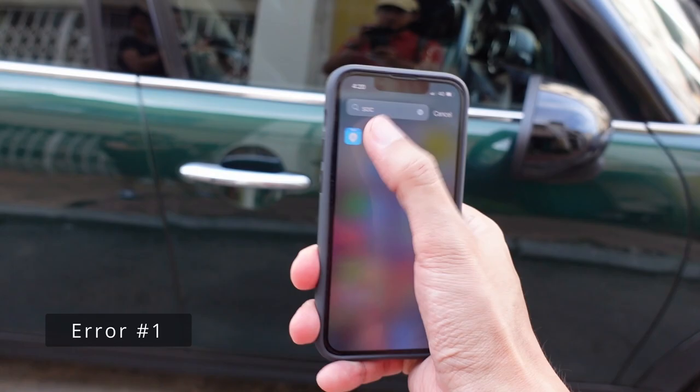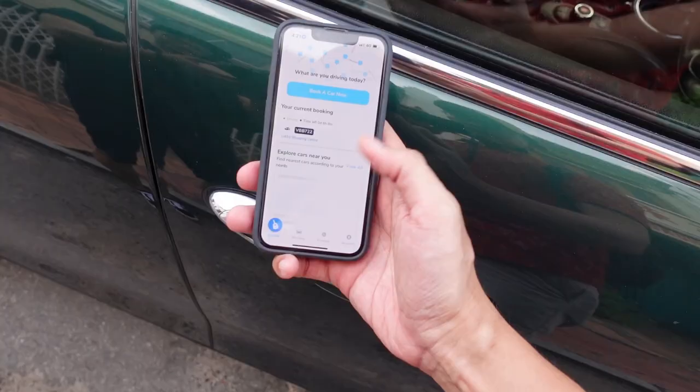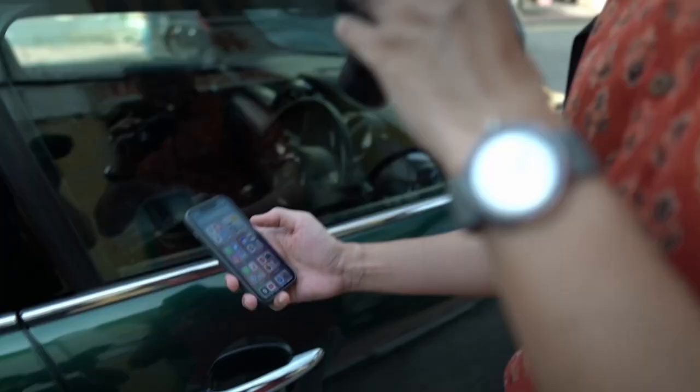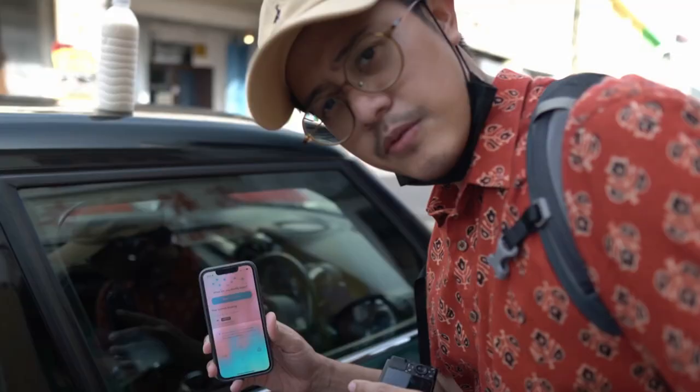We're going to head back because the heat is killing us. We bought some soya over there and now we're going to try and open the car door again. Socar Bluetooth did not connect. Ensure location service is turned on — it is. Okay, relaunching it again. I can't unlock the car for some reason. I've restarted the app many times already. Can't open the car. What are we going to do?